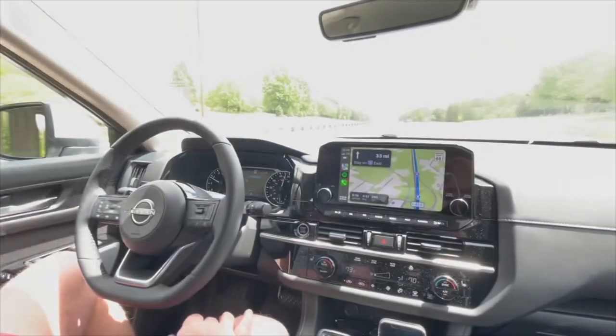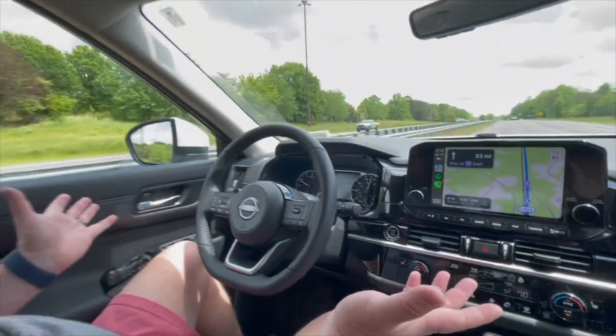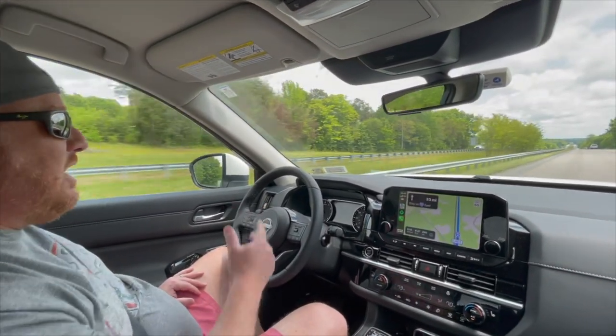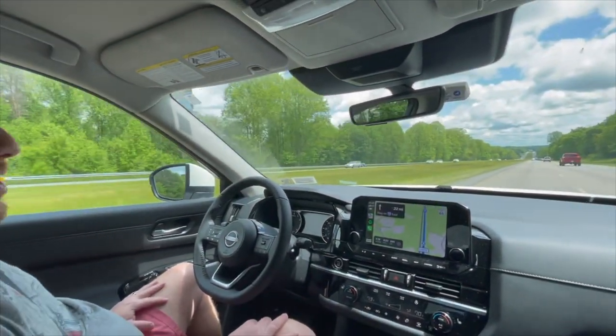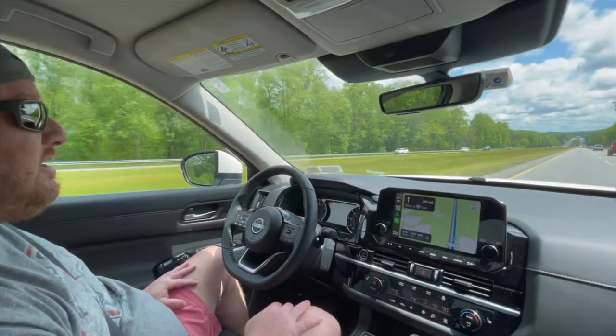In addition, it also has self-steering, so you can actually go sort of hands-free. About every 10 seconds, you'll get a warning light that comes on that says, hey, pay attention. You've got to jiggle the wheel every once in a while, but for the most part, I've got to tell you, this car really impresses me with the lane keep system.